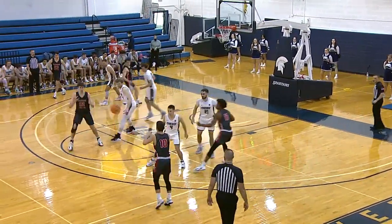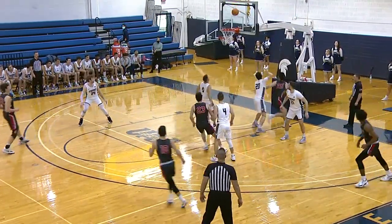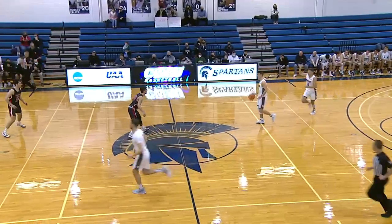This is a look at the Tartans. They'll start in their deep gray uniforms trimmed in red and white. The back cut, the reverse layup is up and it is good. Nick Cassian with his first basket.